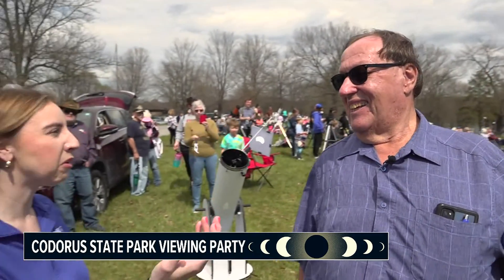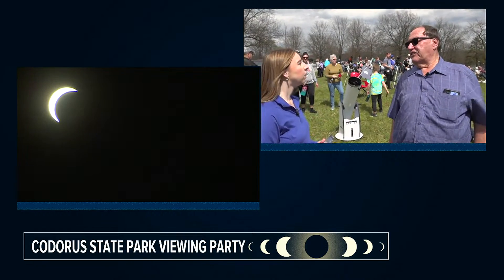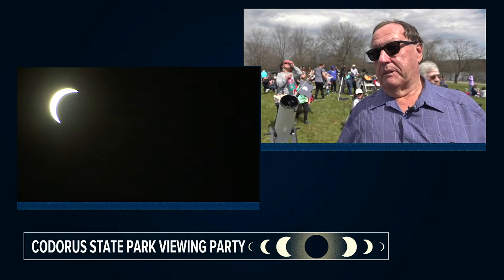We do have a little bit of cloud coverage up there today. How do you expect that to impact what we're going to be able to see? I think actually the clouds are clearing out here. And by totality at 3:21, it's going to be a beautiful sky — give them a good show.